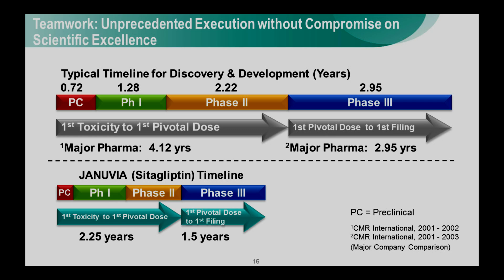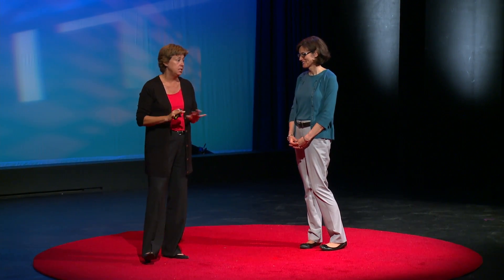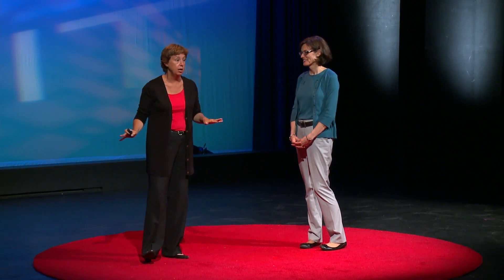Why did this program move so quickly? There were three major reasons. First, management — Merck was fully committed to identify new therapies for type 2 diabetes, so they resourced this program properly. Second, we had a great molecule and really didn't run into any molecule-specific issues to hang up development. Finally, the teamwork was absolutely extraordinary. We believed in the mission, we believed in the molecule, and we worked incredibly well together to bring this important, promising new product forward — to see if it really had the legs to be a drug.